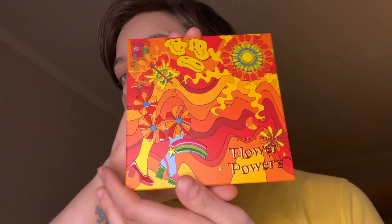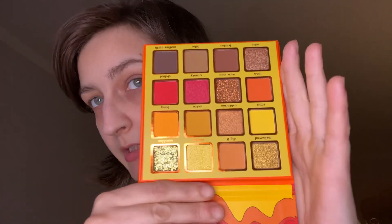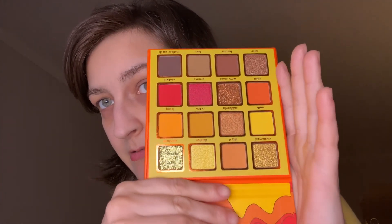And we have Flower Power. These are all brand new, by the way. Super cute — she said she had too much makeup and needed to declutter. I said, I'll take it! This one also has two pressed glitters — a chunky one and a fine one. But look how cute that is. Gorgeous.